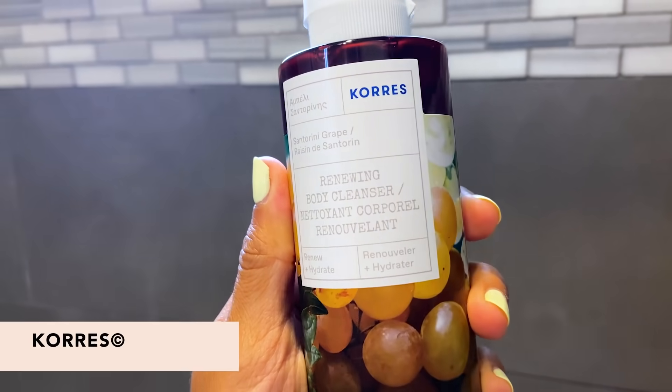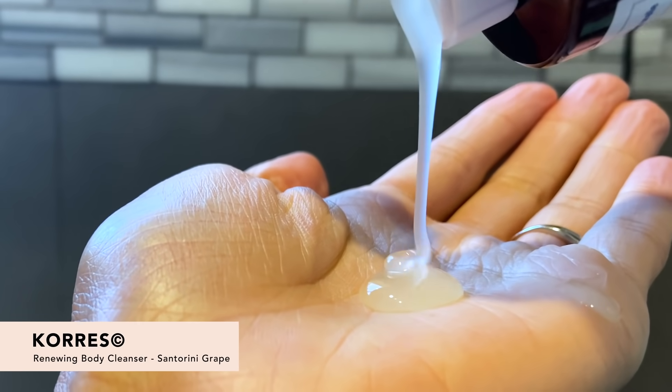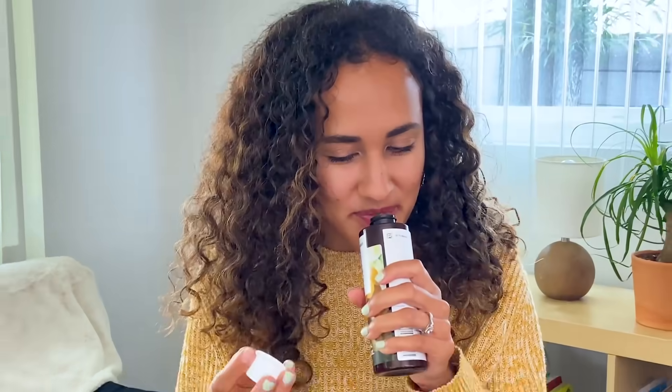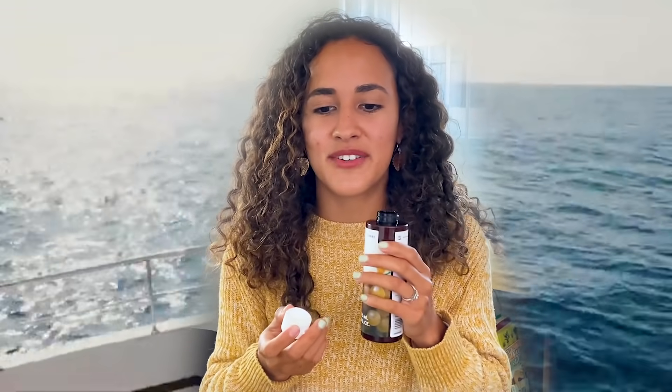All the way from Greece we have the Chorus Renewing Body Cleanser in Santorini Grey. It's made with rich antioxidants that keep your skin feeling refreshed and hydrated. It has a really great gel to foam formula that creates a nice lather. Smelling this immediately transports me to being on a yacht in Greece eating grapes — hopefully Santorini grapes.